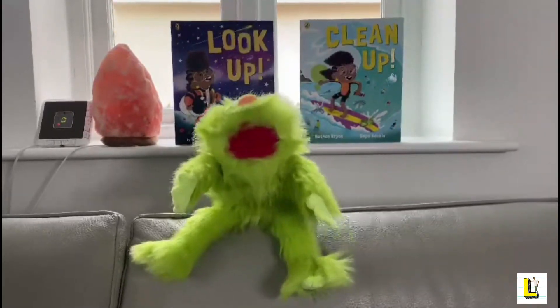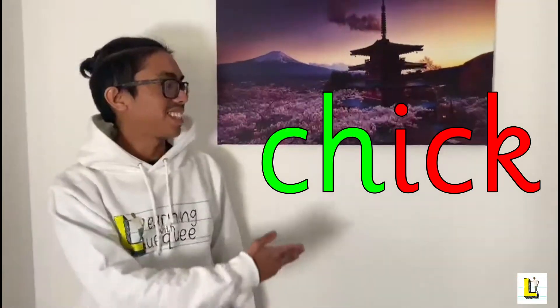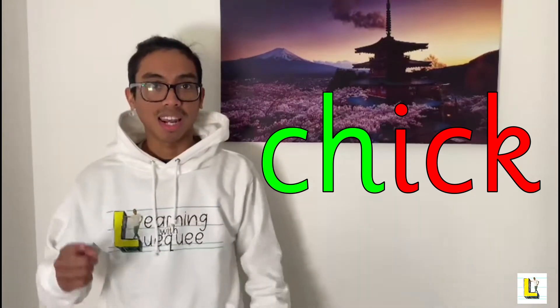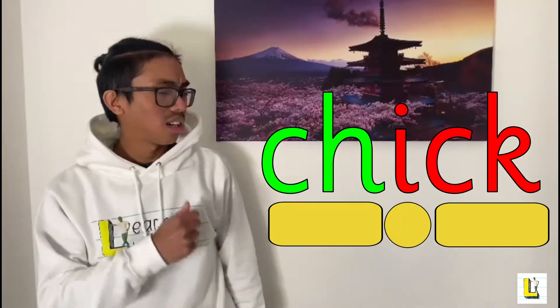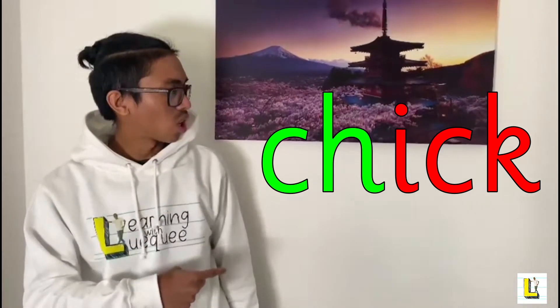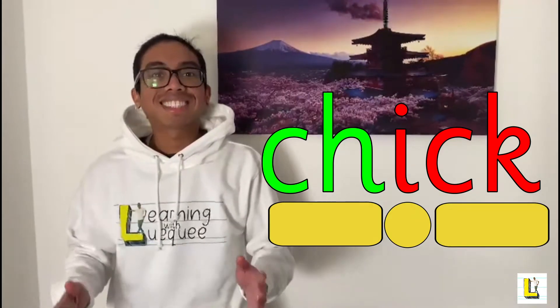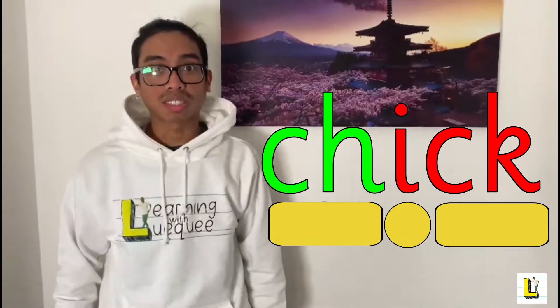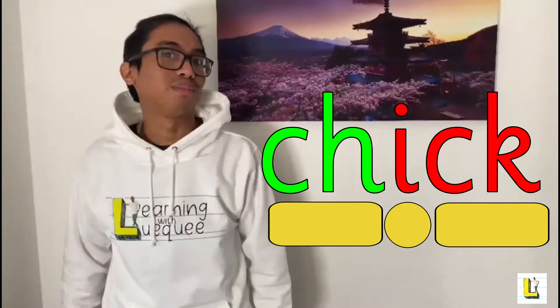Here is another word that has the CH sound. Here's our second word — I hope you're ready to sound it out with me. Let's go! It says chick! And I love that you all noticed that there are two digraphs in this word.